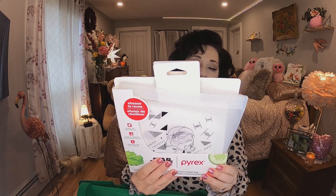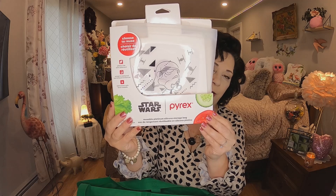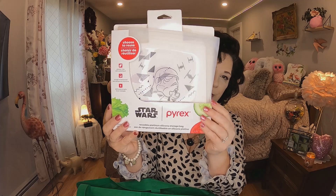I did get some more of the Star Wars — I think Mandalorian — reusable bags. They were $4.75 and we use them quite a bit. I'm using some for giveaways but they're just really nice and a lot cheaper at Dollarama than anywhere else. They had different kinds — I think I hauled the Mickey Mouse ones previously.